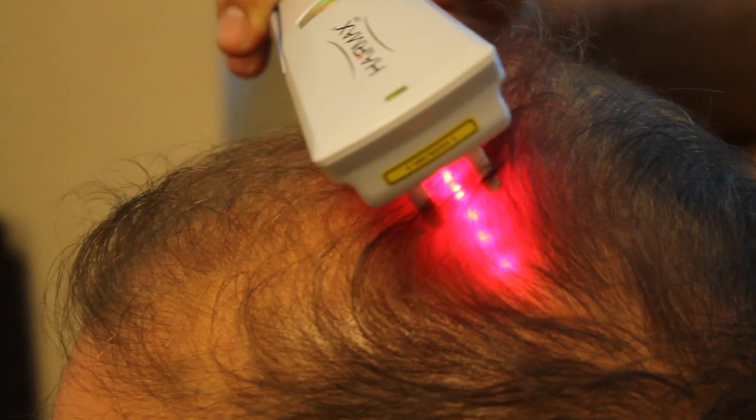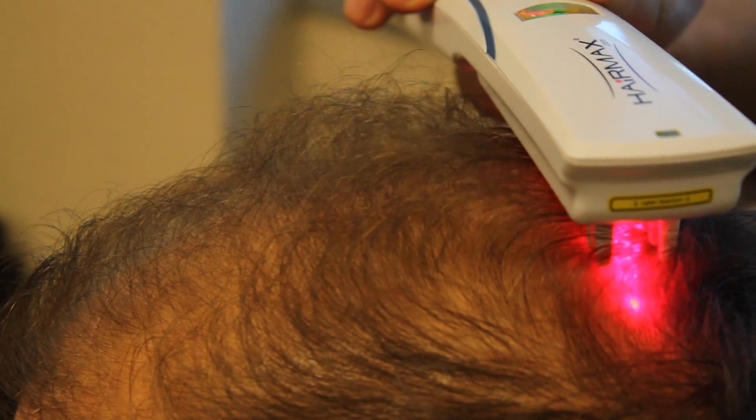It comes in the form of several different things. One is a laser comb. The comb is used over top of the head or through the hair on a 30 to 40 minute basis every other day. It can be effective in thickening the hair and getting the hair healthier.